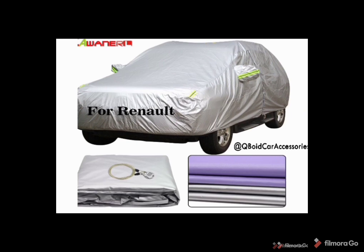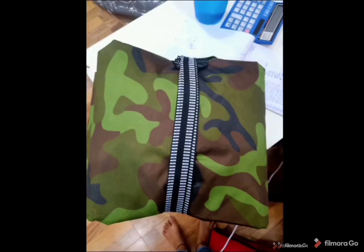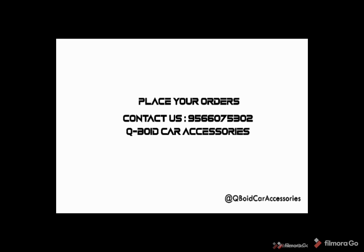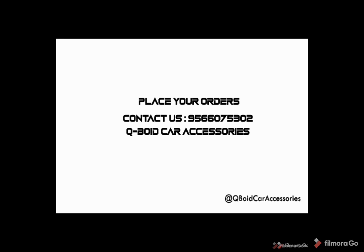It is very easy to carry, lightweight, so you can purchase this. Place your order on 9566-075302. Please contact us, Cubot Car Accessories.